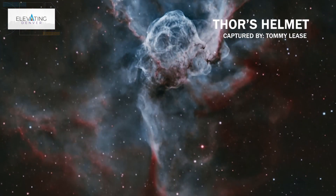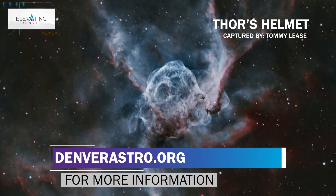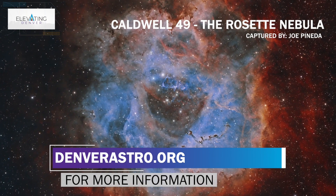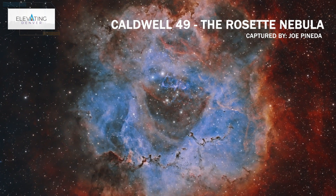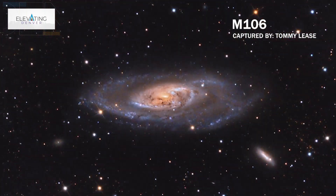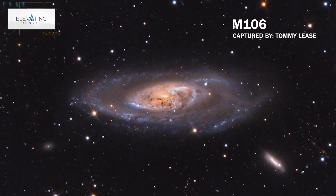If folks are interested in astronomy, we encourage them to go to our website, denverastro.org, and find out more information about the club. If they're interested in joining, they can do so on our website. People look up in the night sky and wonder, 'What is that up there?' They can come to some of our events, look through a telescope, and have a good understanding of just what that is.